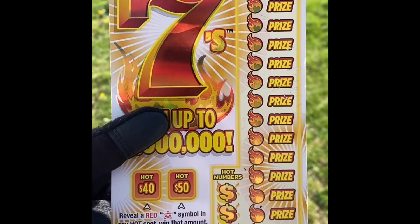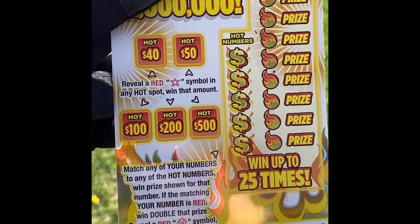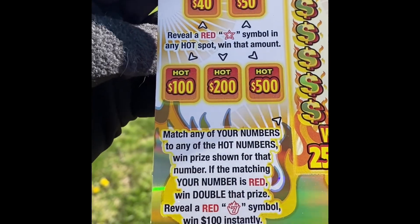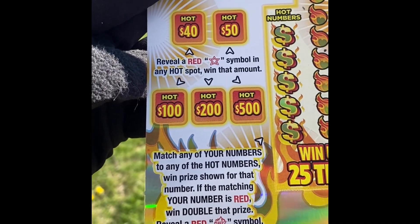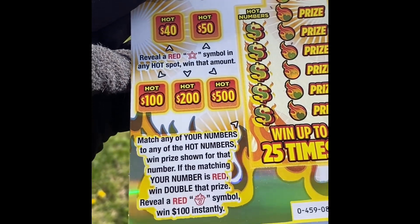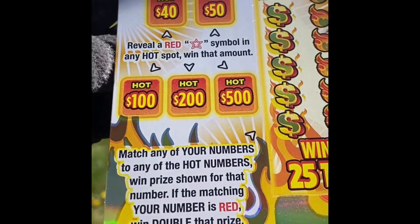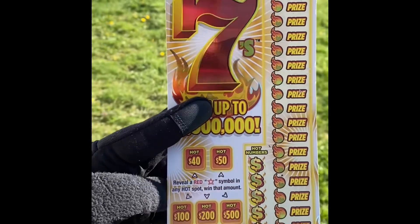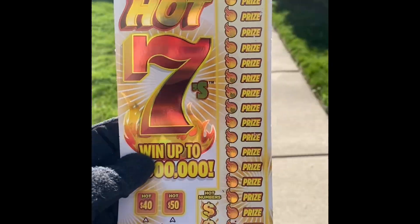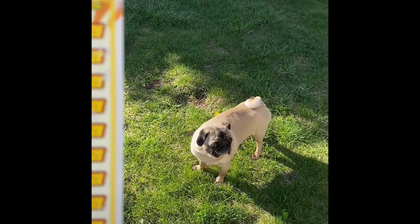How the game is played: along the side here we have your numbers and the hot numbers on the right-hand side. Match any of your numbers to any of the hot numbers, win the prize shown for that number. If your matching number is red, win double that prize. Reveal a red Scorching 7 symbol, win $100,000 instantly. This is going to be the perfect type of lottery ticket to play. I got my dog here, we're about to play some Frisbee. Let's go ahead and win this.